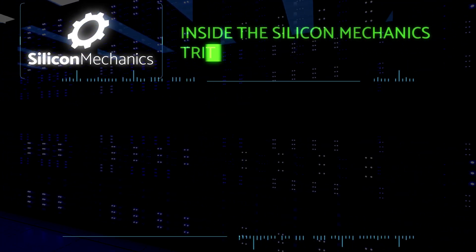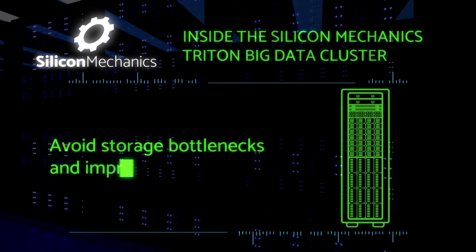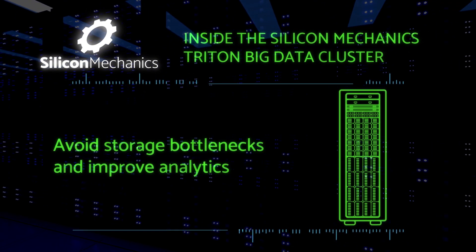Inside the Silicon Mechanics Triton Big Data Cluster, avoid storage bottlenecks and improve analytics. Clients need to get to results as fast as possible. That's why Silicon Mechanics created a series of reference architectures for specific types of workloads.